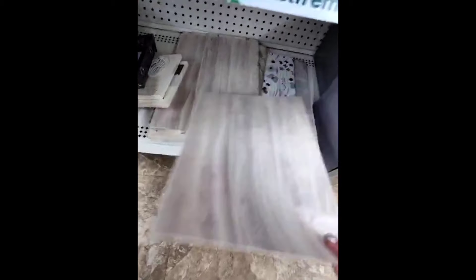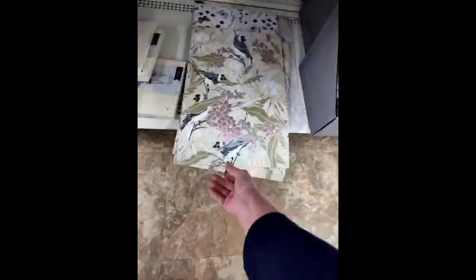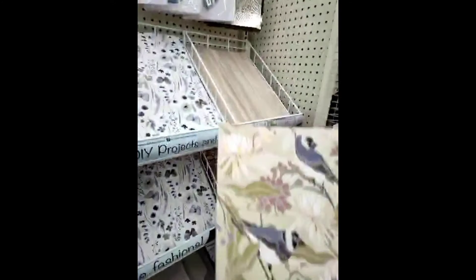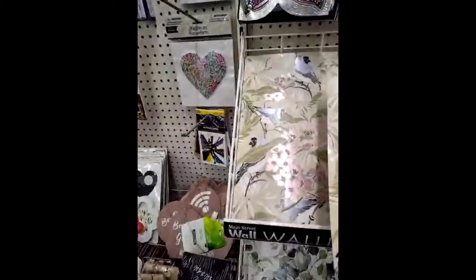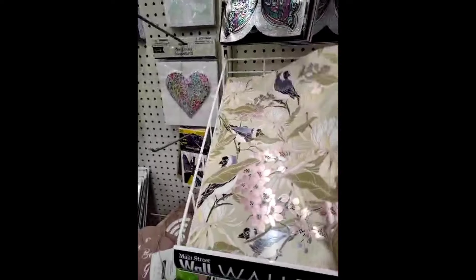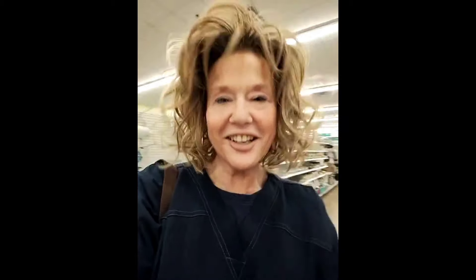That would be interesting, and I'm sure if I Google DIY stuff — oh, here's another one. What's this one? Oh, well, that's kind of good, too. That's kind of good, too. That'd be cute in the bathroom. I wonder if you can match them up. Let's see if they line up. Okay, yeah, you can. You can line them up.